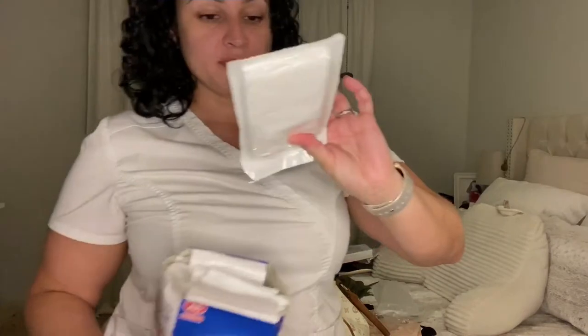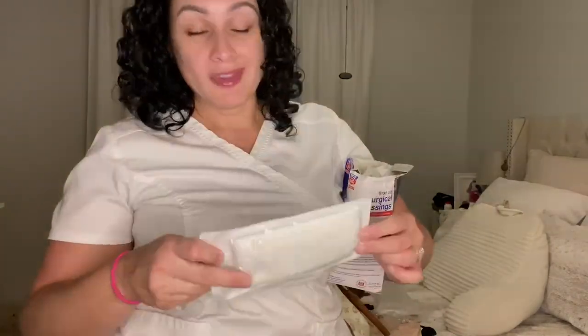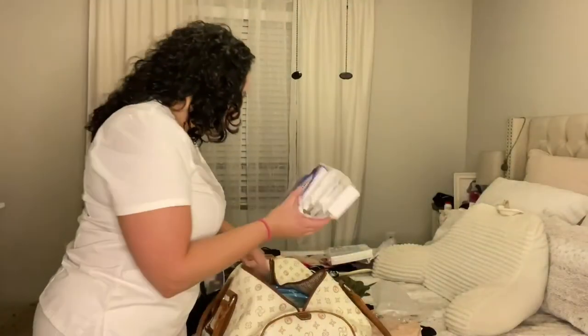Surgical dressings — these are for your incision sites to absorb as much fluid as possible. Some people use poise pads or maxi pads. I happen to have these on hand because I'm a nurse. I'll take the whole box. I purchased these at Rite Aid for a couple of dollars. You can get them on Amazon, Rite Aid, CVS, Walgreens — wherever you want.